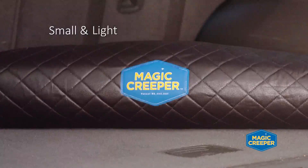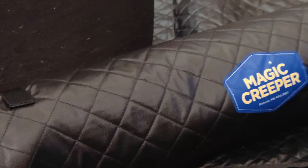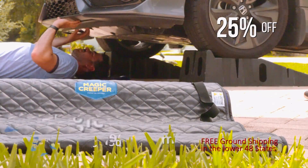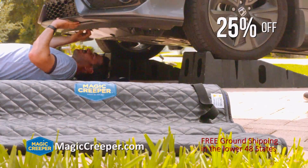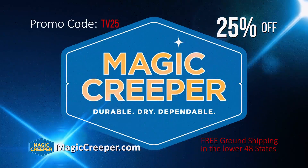Roll it up — it's small and light. Keep it in your car or truck all week. During the special TV offer, the Magic Creeper is yours for 25% off. You'll also get free ground shipping to the lower 48 states. Get yours today at MagicCreeper.com with promo code TV25.